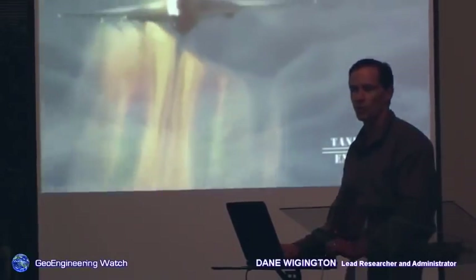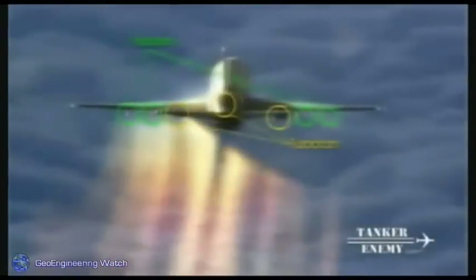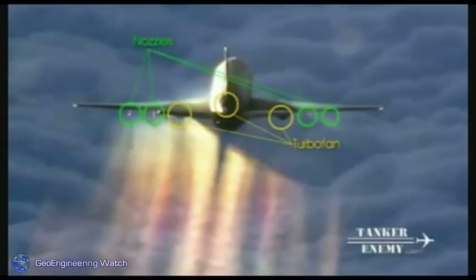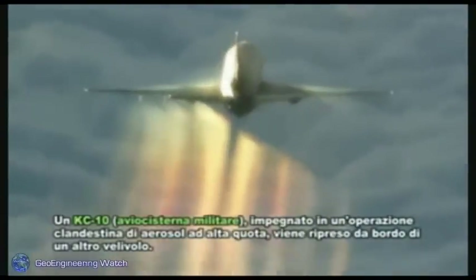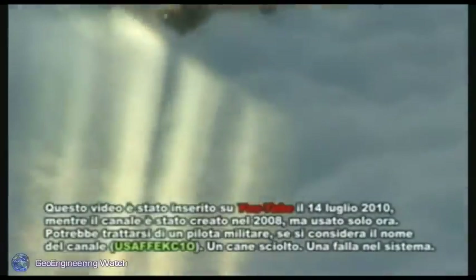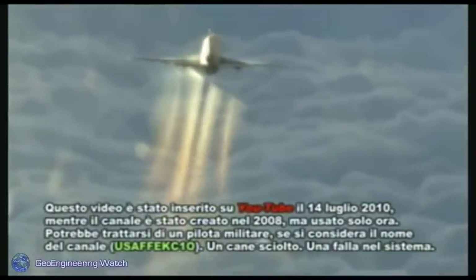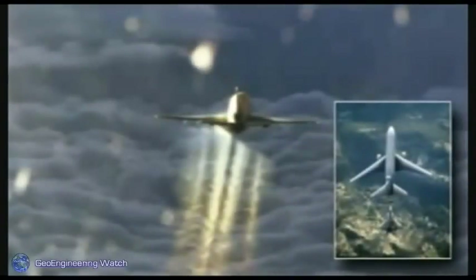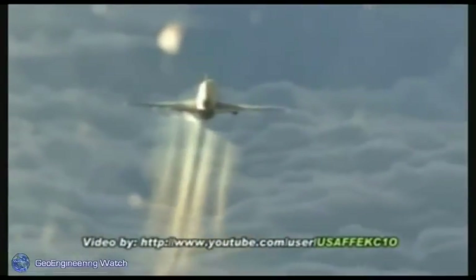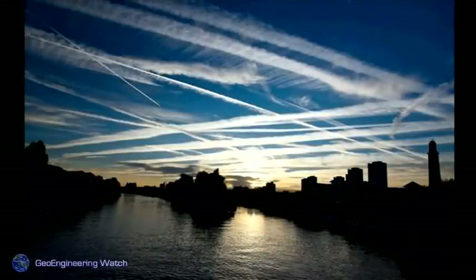Geoengineering is weather modification on a global scale. Many refer to this as chemtrails. The aircraft you see spraying right now is a KC-10, and the nozzles are visible — you can see them shutting on and off. The dispute as to whether these programs are going on is really a moot point. We have more than enough data and actual footage to show that these tankers are indeed spraying at altitude. The materials showing up in the ground are the exact materials named in numerous geoengineering patents — as many as 150 patents.